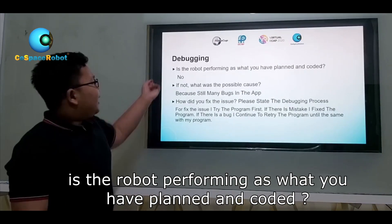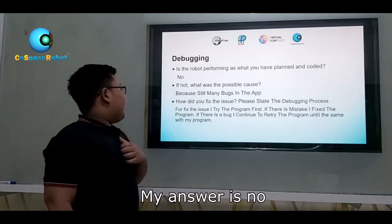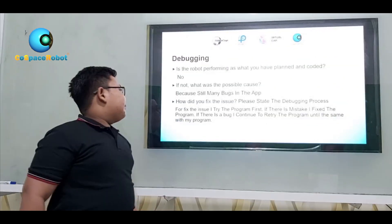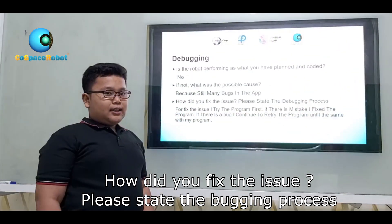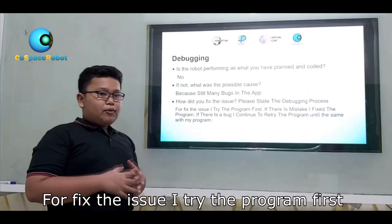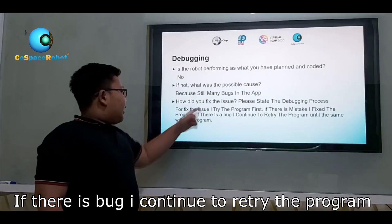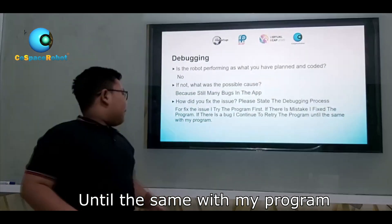Debugging. Is the robot performing as you have liked and coded? My answer is no. If not, what was the possible cause? Because there are many bugs in the program. How did you fix the issue? To fix the issue, I try the program first. Of course, if there is a mistake, I fix the program. And if there is a bug, I continue to try the program until it matches what I intended.